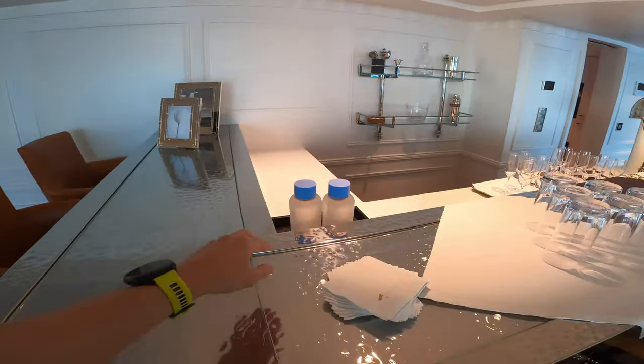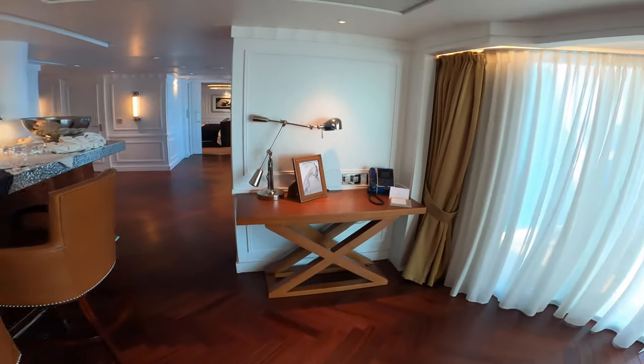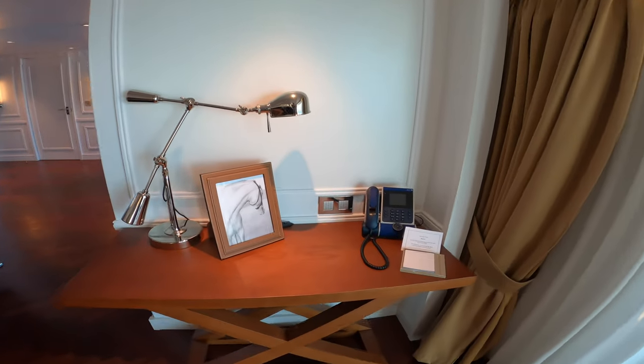No more single-use plastic bottles — they have the new Vero system on board and water on tap throughout the ship now. This is all Ralph Lauren design.